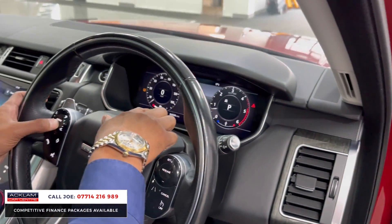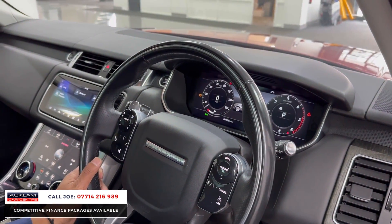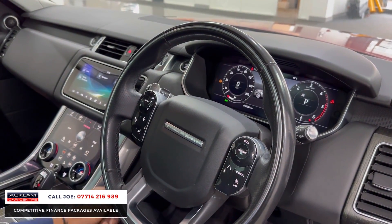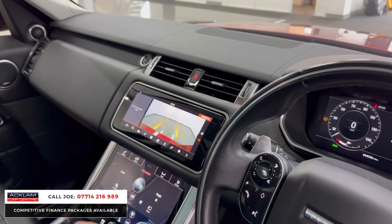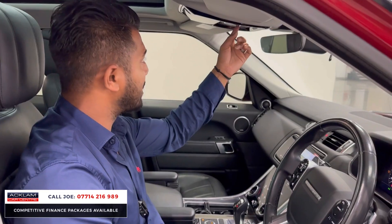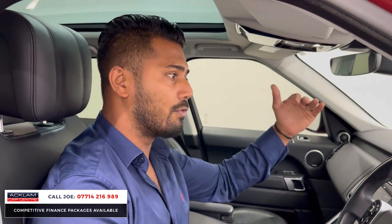Full digital dashboard. Upgraded steering wheel with lane assist, cruise control, stereo controls, and paddle shifters. Put it into reverse and the reversing camera comes on — very easy to use. And that glass roof: if you don't want the light coming in, you press the button and electronically the blind covers it all.